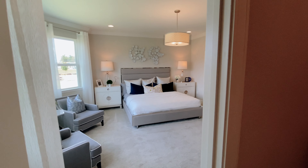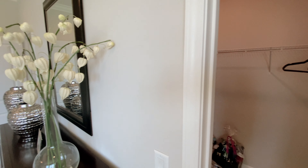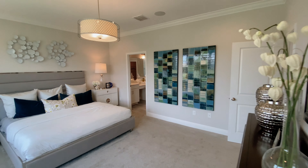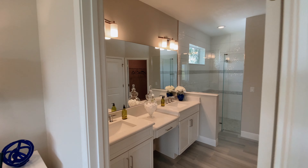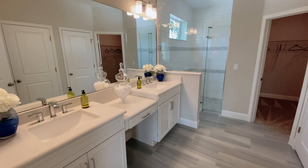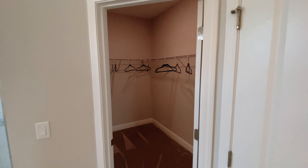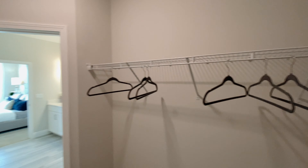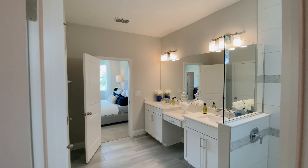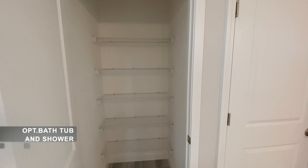Here is the owner's bathroom. You have two choices: one would be a shower with extra space in the closet and a linen closet. The other option would be a shower, a smaller closet, and a bathtub.